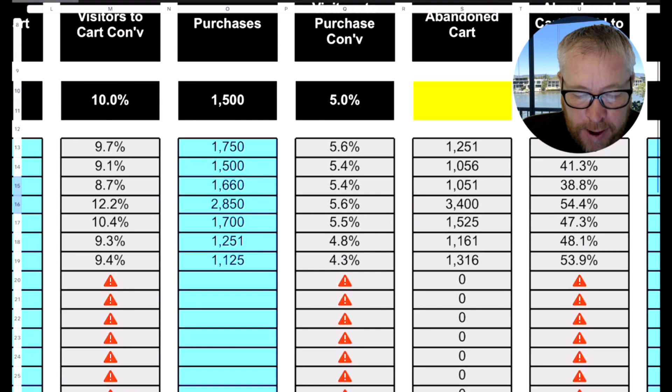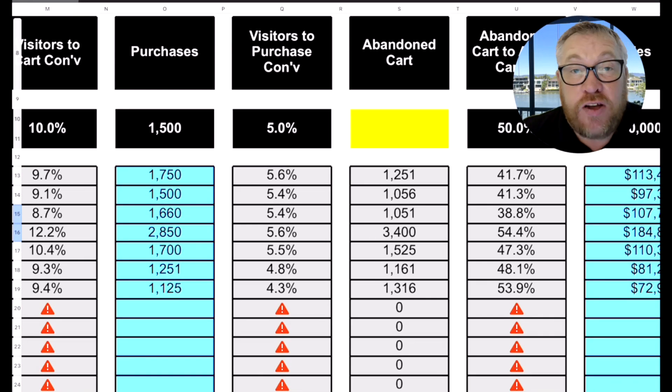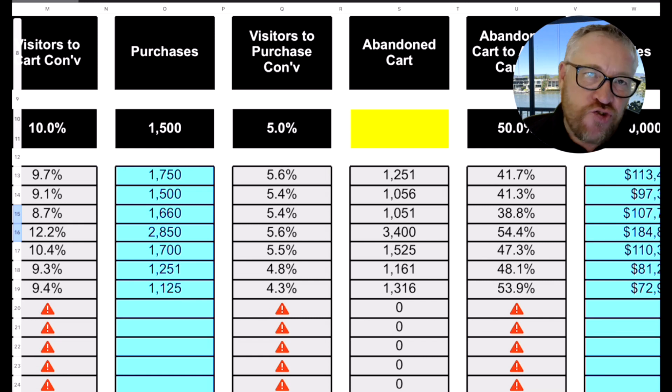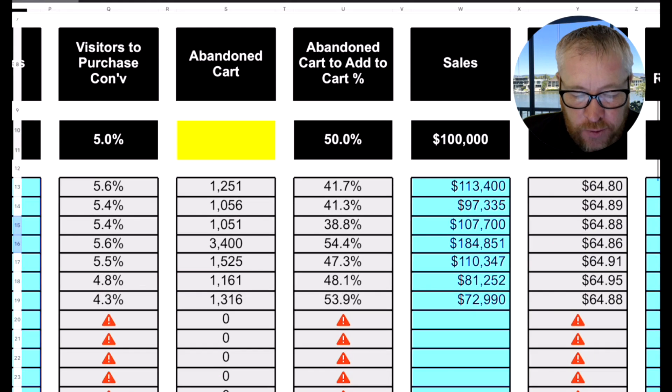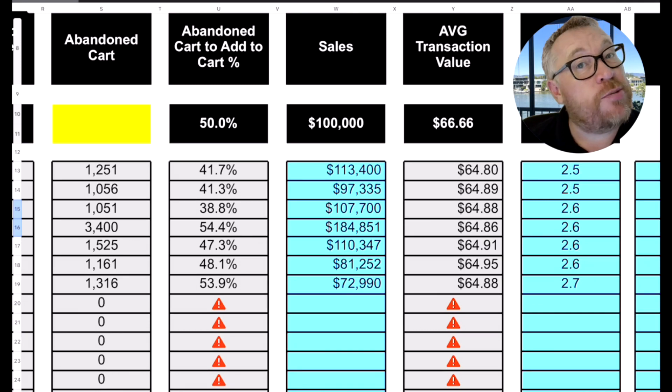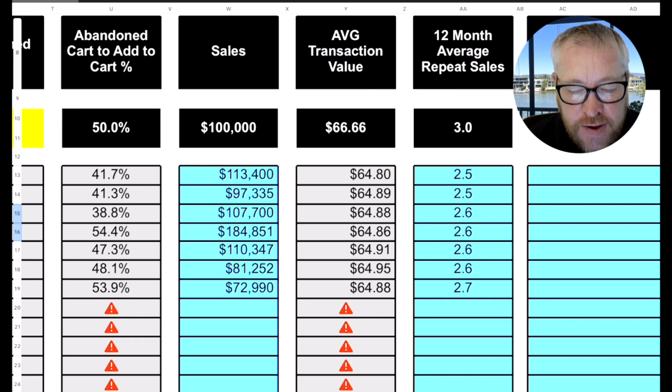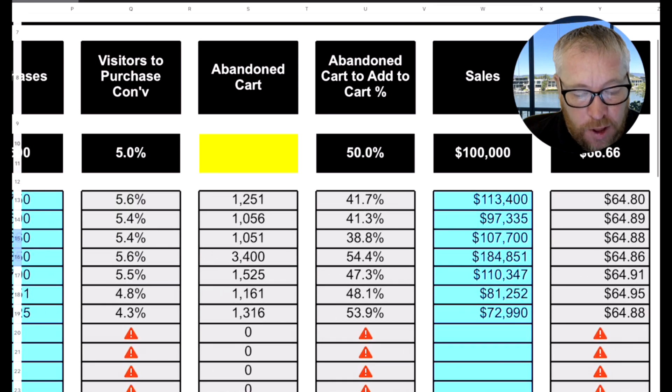Now we've got the conversion rate there, and we're looking at abandoned carts. The average abandoned cart rate is 50%, so half the people who put something in their cart don't come and buy. By measuring this, you can start looking at ways of improving it, because if you make improvement in any of these stats it's obviously going to increase your sales. Then we measure your sales — for this client their target is $100,000 a week. We also look at average transaction value, how much somebody spends with you, and the last thing is your 12-month average repeat sales — how often customers are buying from you in a 12-month period.